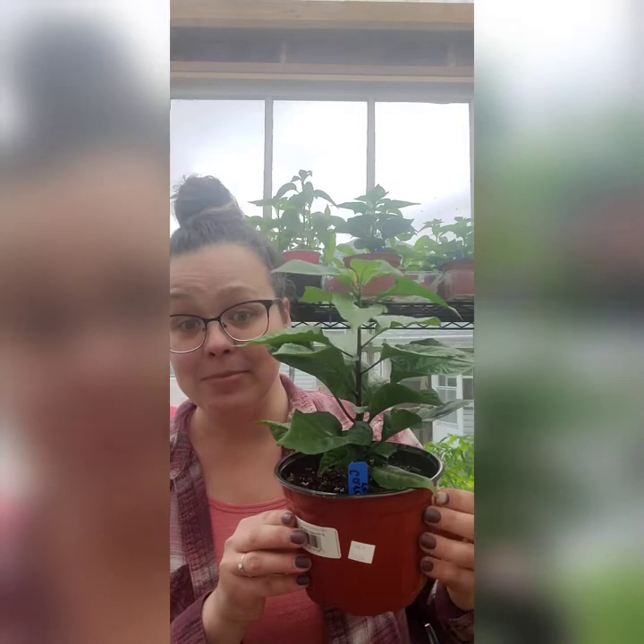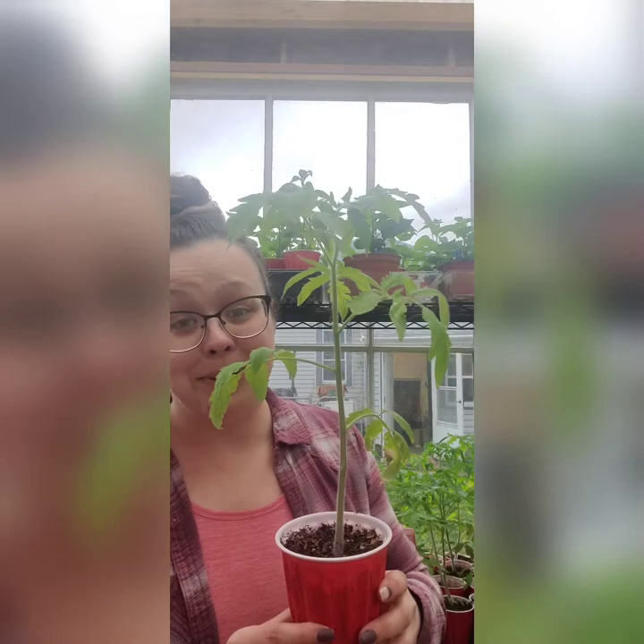I am so proud of my seeds this year — this is the best my plants have ever looked starting from seed. They're big, healthy, sturdy. This is my Carolina Reaper pepper plant — I have quite a few of these. And here's one of the many tomato plants. They're so beautiful and happy and tall and strong. This is literally the best I've ever done.